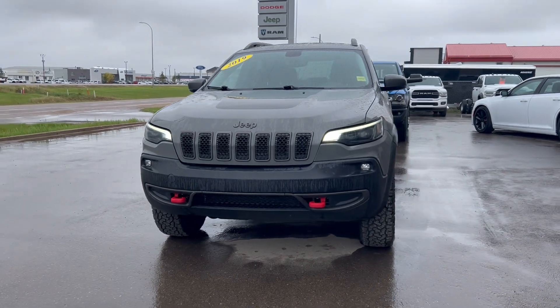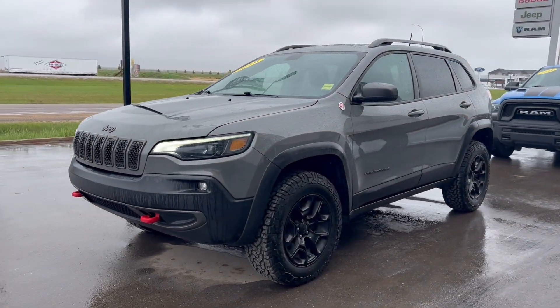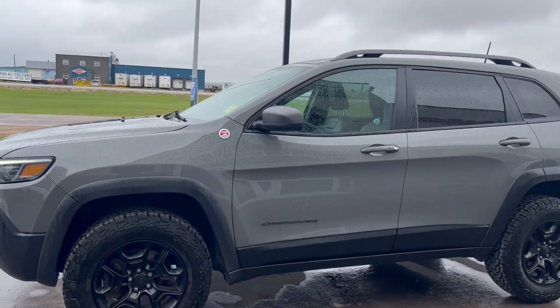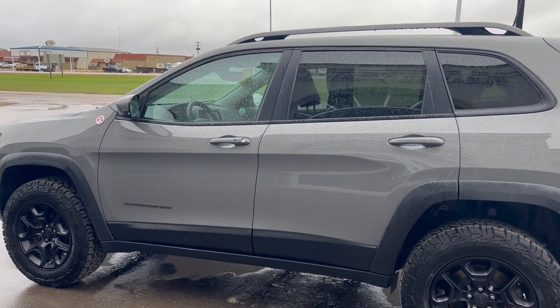Hi everybody, Brittany here over at Bonneville Dodge, just here to show you this pre-owned 2019 Jeep Cherokee Trailhawk that we have here on the lot. Just gonna take a quick walk around the Jeep today, just show you some of the features and options that this Cherokee has to offer.